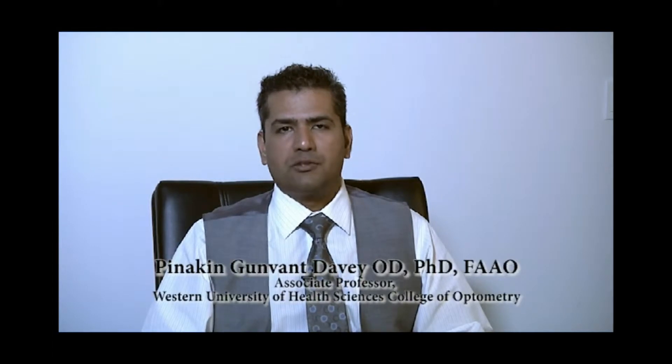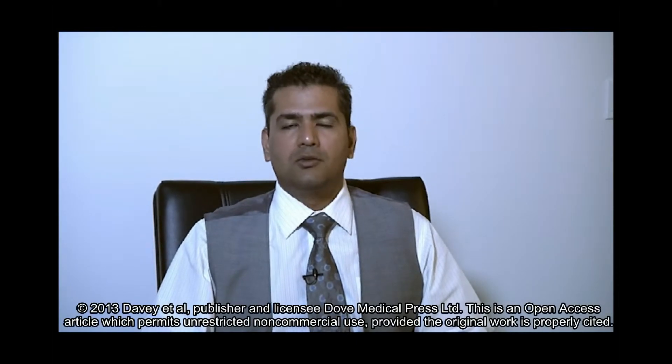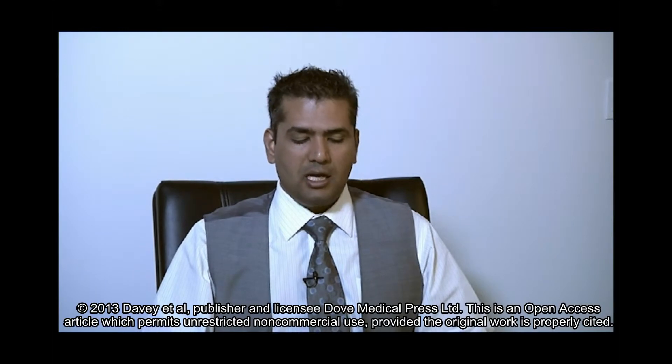Hello, I'm Panaken Dewey, Associate Professor at Western University of Health Sciences, and I would like to present a video abstract of my recent paper with Clinical Optometry, written with my graduate students Kiana Noori and Samantha Zezik.